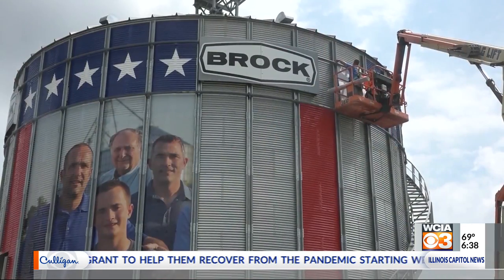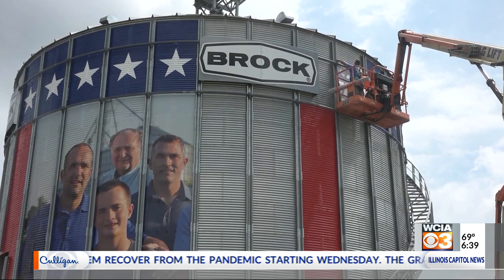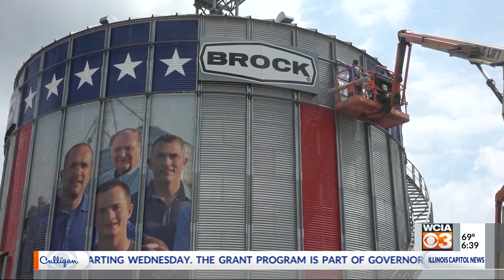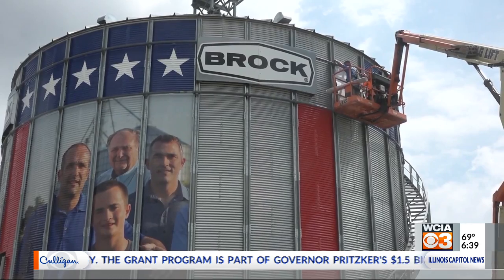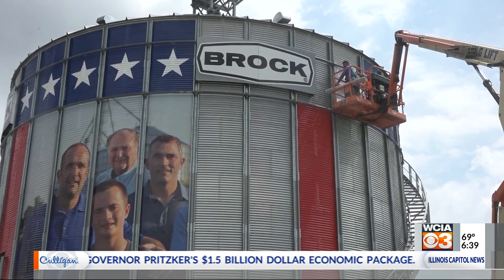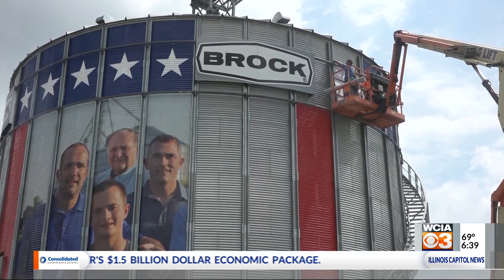Our goal this year is to promote and say thanks and pay homage to those hardworking farmers who get up day in and day out, pandemic or not, and go to work every day to provide food for us at the grocery store.